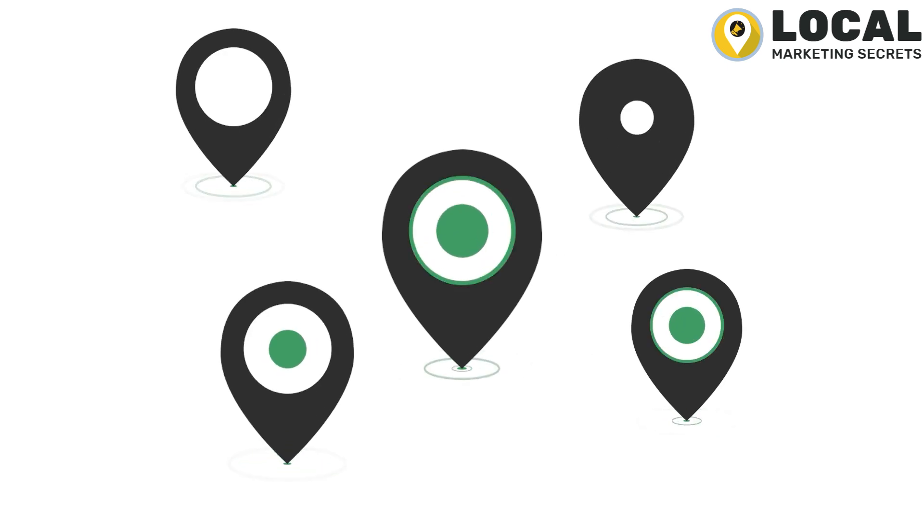To drive customers to your business, Listing Sync Pro generates locations on popular navigation systems. And last but not least, you won't have to worry about pesky third parties manipulating your listings, because Listing Sync Pro protects your listings from unwanted changes.